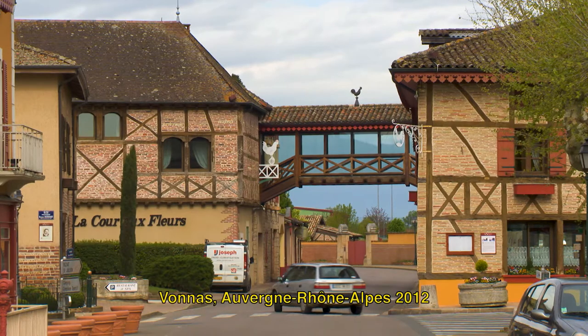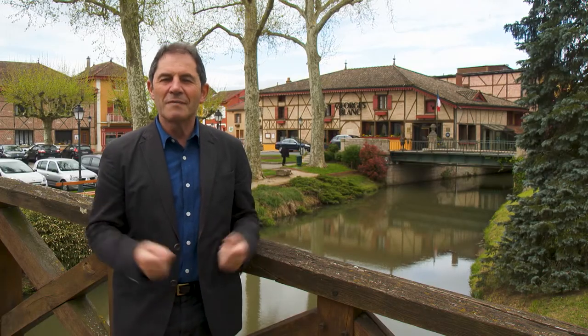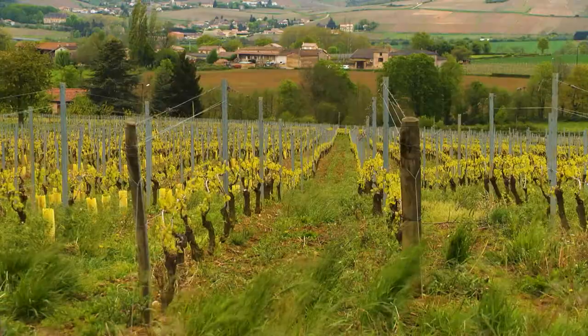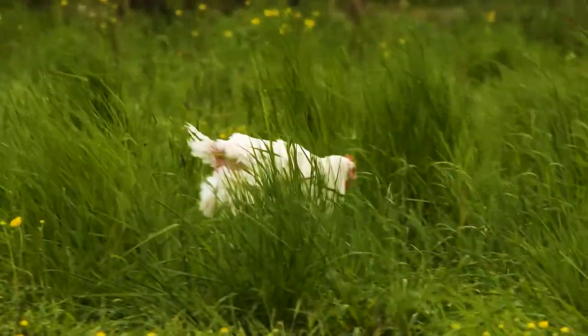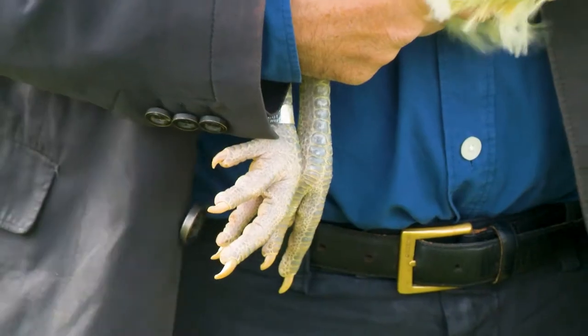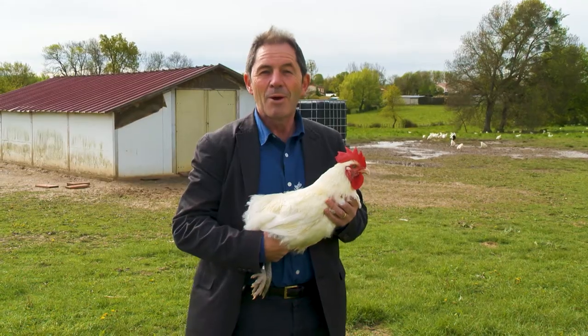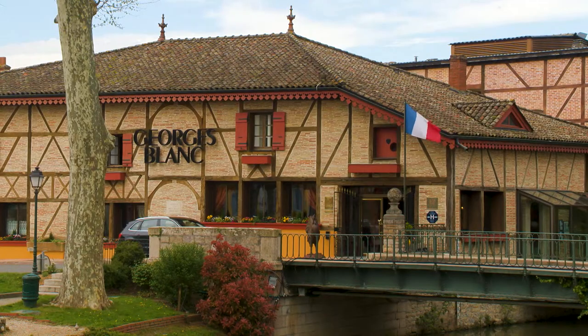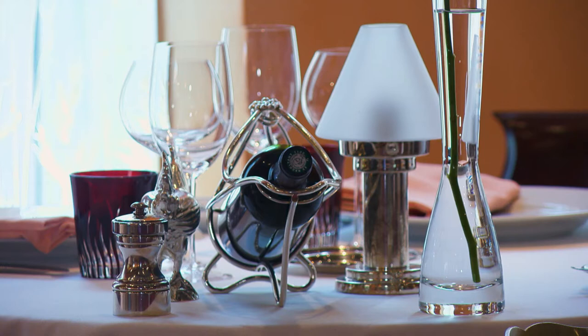This is the very charming village of Vauna in the Bresse region, between the glorious vineyards of Burgundy and the stunning French Alps. The chicken of Bresse is the symbol of France — almost Swiss — with its blue feet, white body and red crest: bleu, blanc, rouge. In the center of Vauna, the restaurant Georges Blanc is one of the most refined restaurants in France.